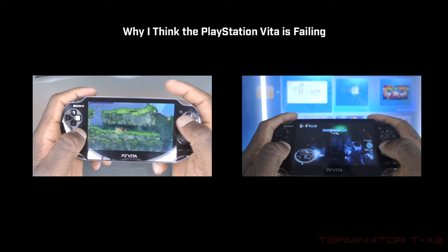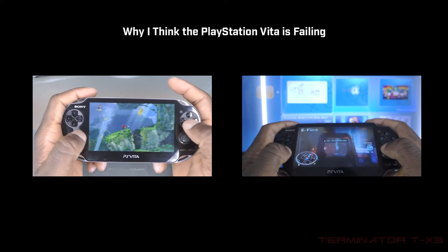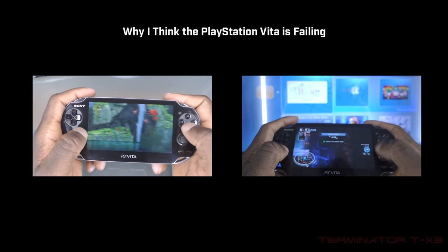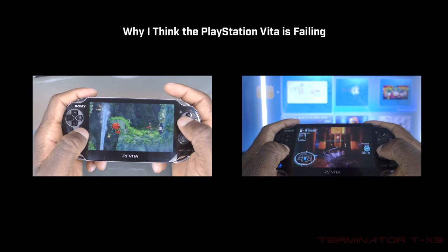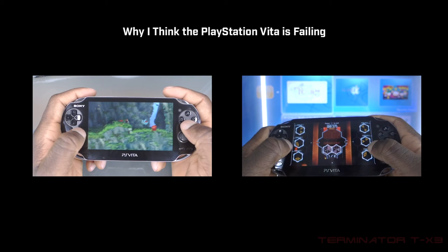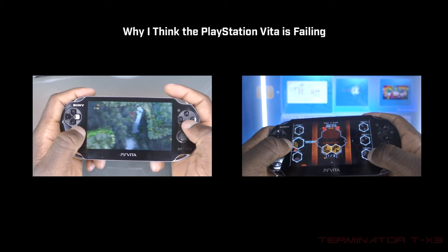This market — the mobile phone market, devices that don't do anything in particular well but try to do everything — tends to be priced higher. Things that are specialized in a certain concept or medium tend to be priced lower. And when that happens, people still tend to say those specialized devices cost too much.